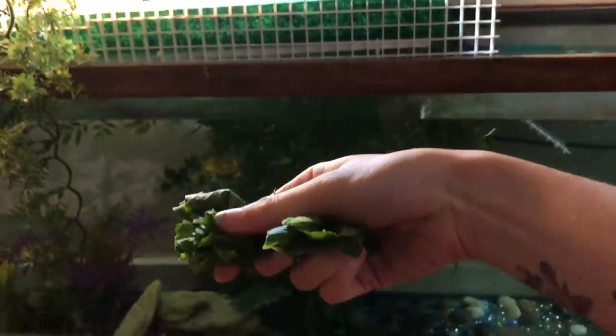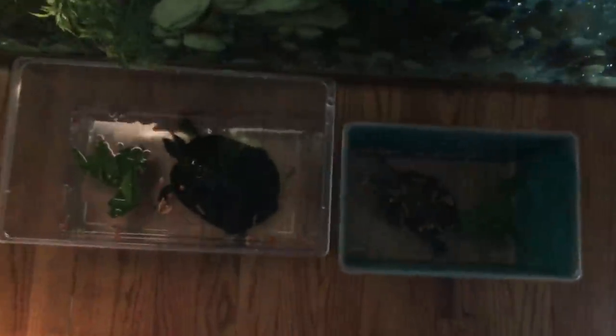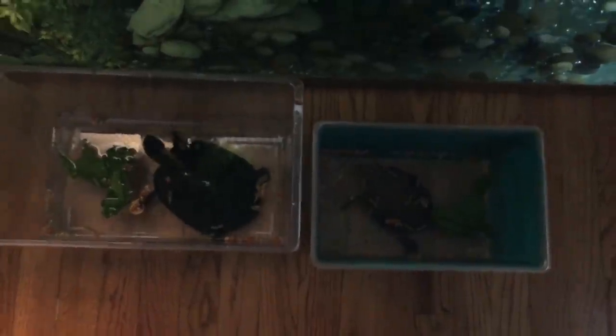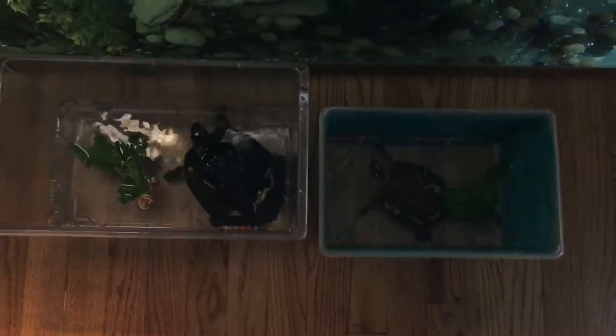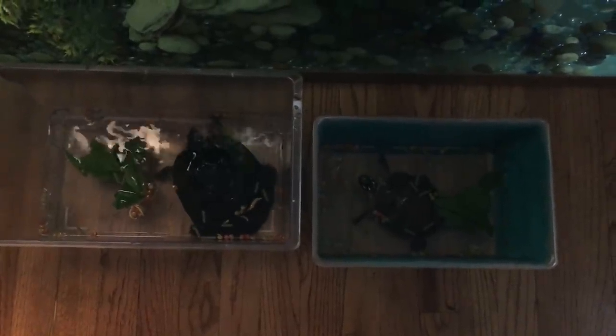I'm also going to give them a little bit of turnip greens today. Lulu always eats her greens but Bubba is picky and doesn't really like them, so hopefully they'll eat them. They're going to town right now on their pellets. I also like to feed them super worms, hornworms, and crickets — they love their insects — as well as pellets for their diet.